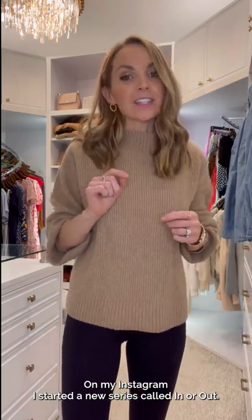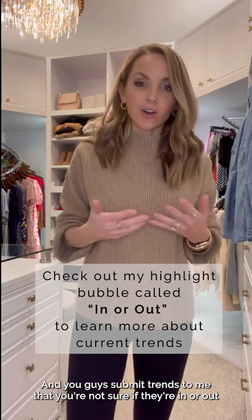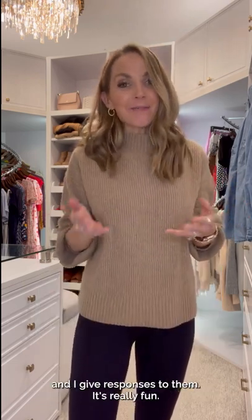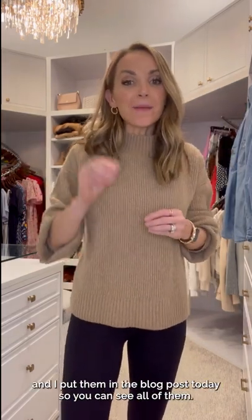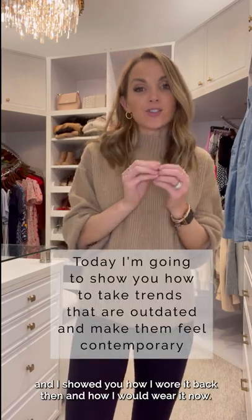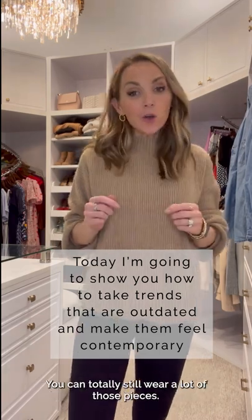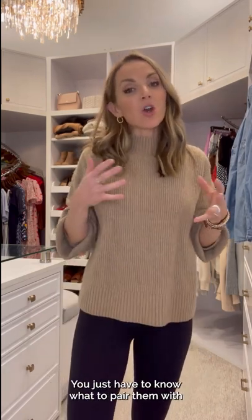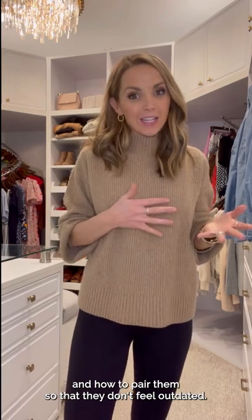On my Instagram, I started a new series called In or Out, and you guys submit trends to me that you're not sure if they're in or out, and I give responses to them. It's really fun. I have it saved in the highlight if you want to check it out, and I made a list of all of them and put them in the blog post today so you can see all of them. I chose four and showed you how I wore it back then and how I would wear it now. You can totally still wear a lot of those pieces, you just have to know what to pair them with and how to pair them so that they don't feel outdated.